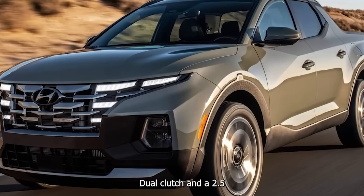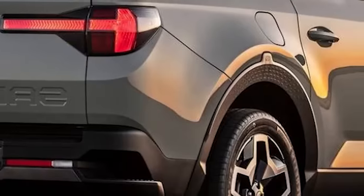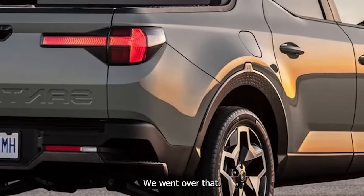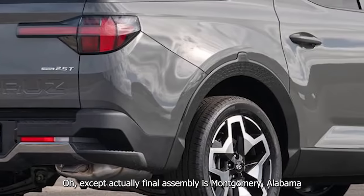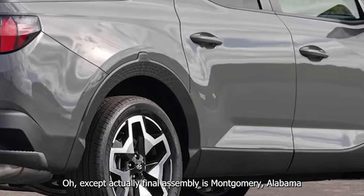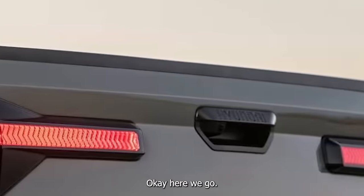Smooth shifts from that 8-speed dual-clutch. I don't fully understand why dual clutches are such the rage. I imagine it has to do with efficiency because there's no torque converter, but they have so many issues because Americans aren't used to driving manual cars, and underneath this is just a manual transmission that's electronically controlled.